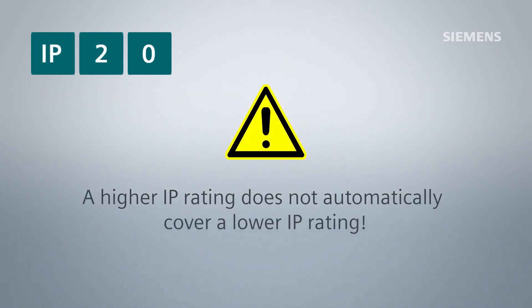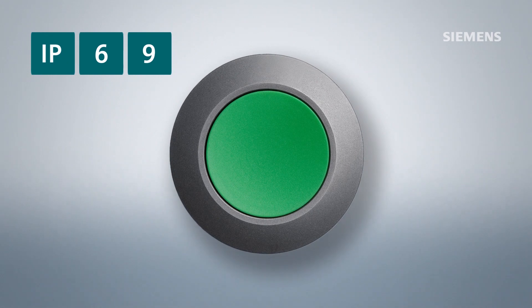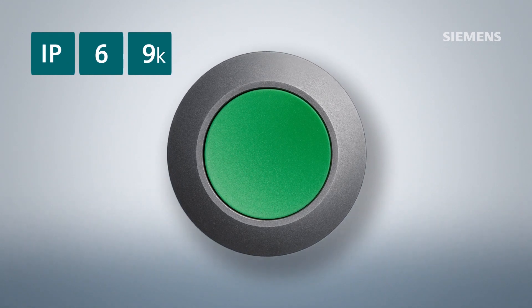Each IP rating has to be tested separately, so a higher IP rating does not automatically cover a lower IP rating. By the way, our Sirius Act push buttons achieve IP69K protection.